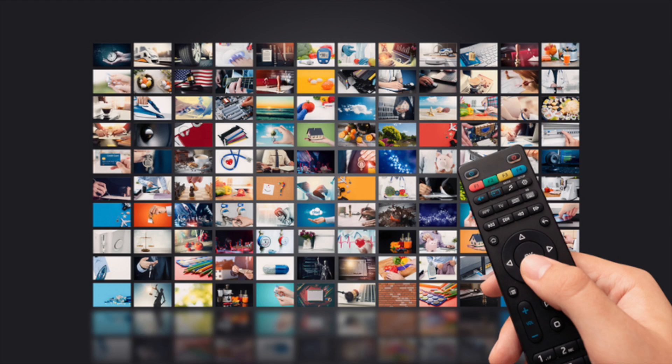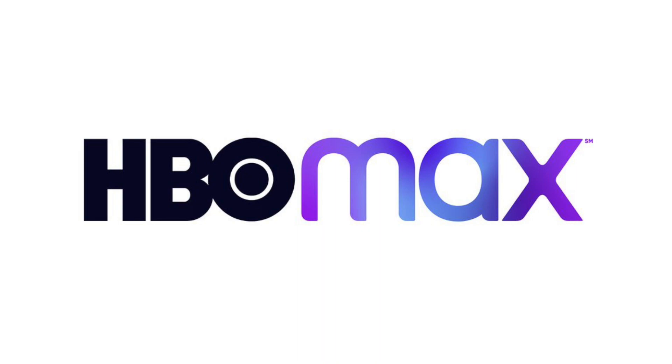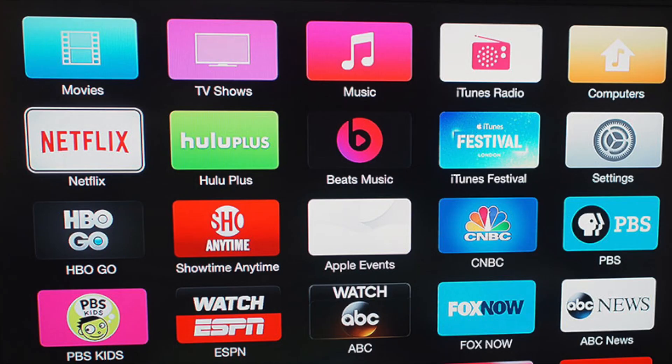There are many great apps out there today that include Netflix, Disney+, HBO Max, and Hulu. But all of these apps are ones that you have to pay for. In today's tech video, I'm going to show you the best free TV apps for your Sony TV.